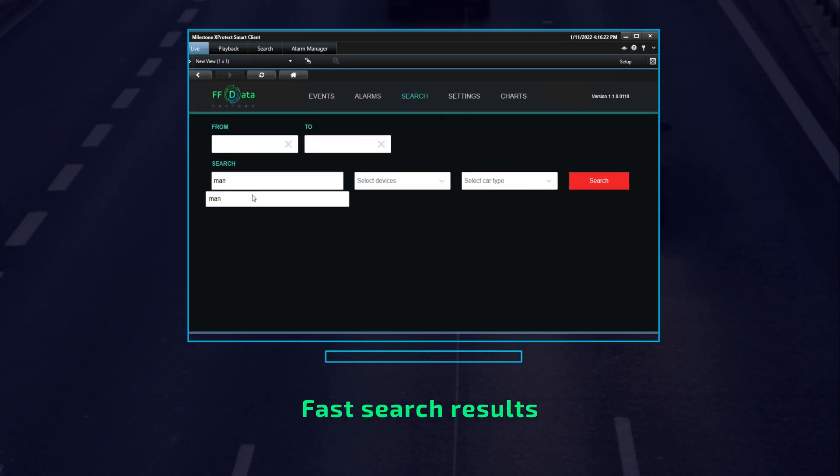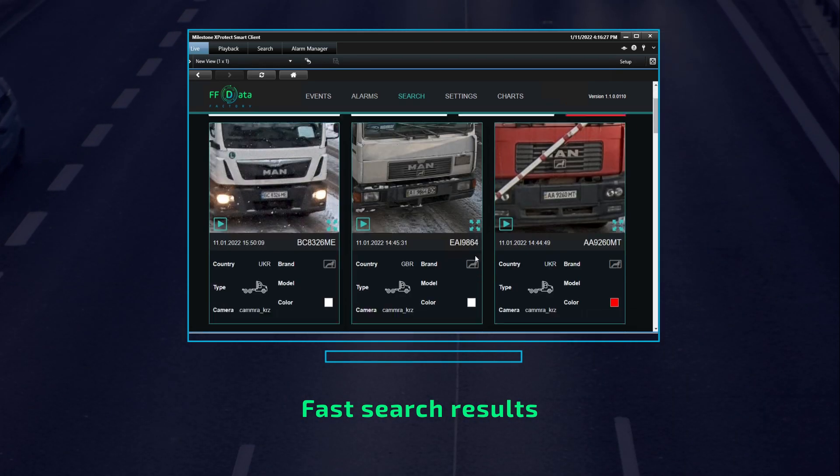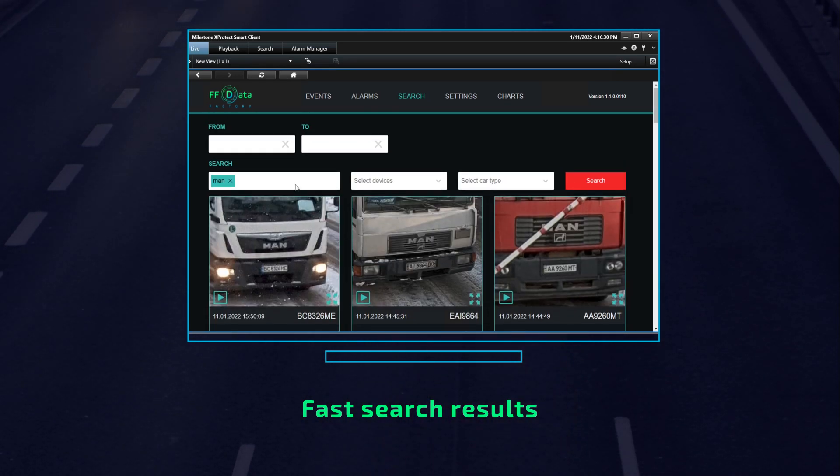The search in Data Factory is incredibly fast and very intuitive. You just type what make, model, color, or plate, conduct a search, and in a second you'll have the results.